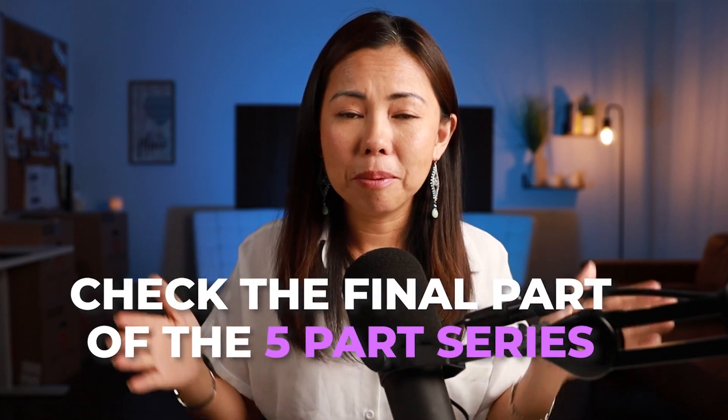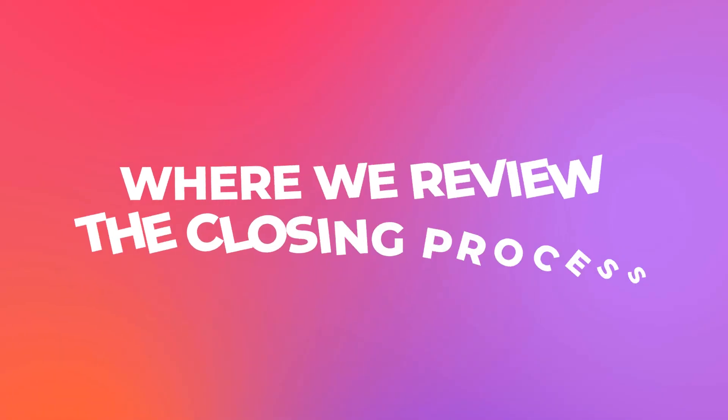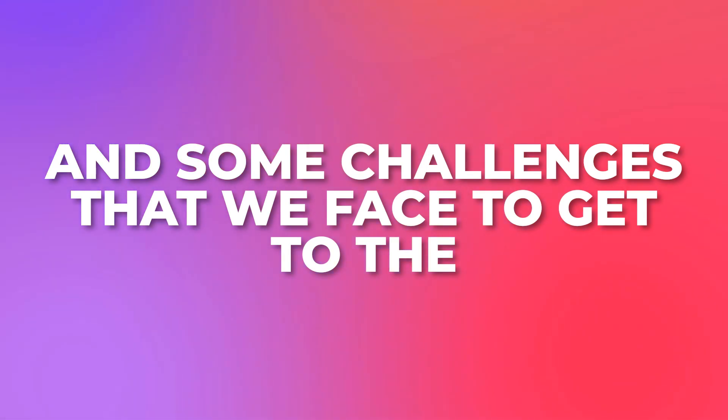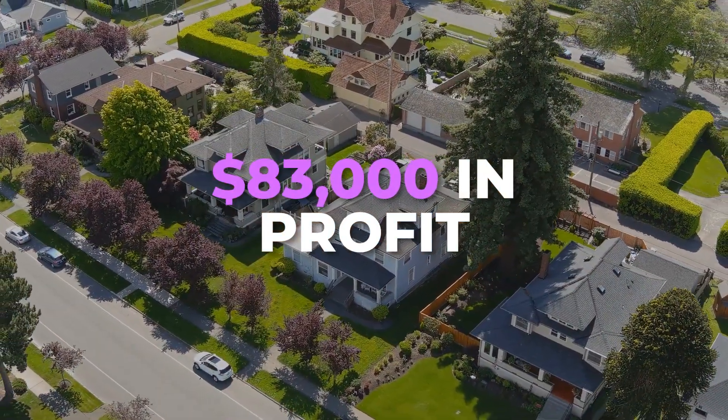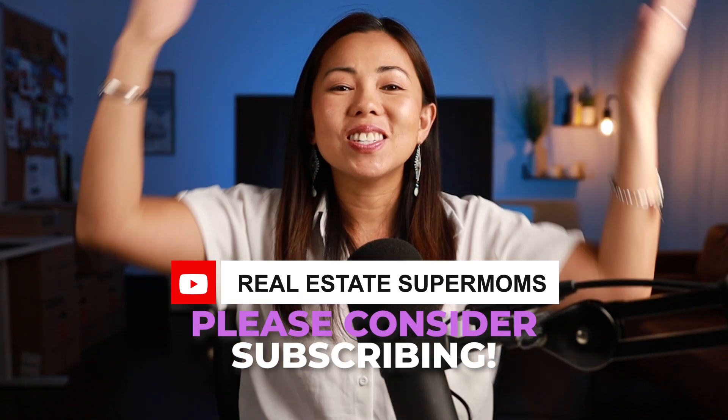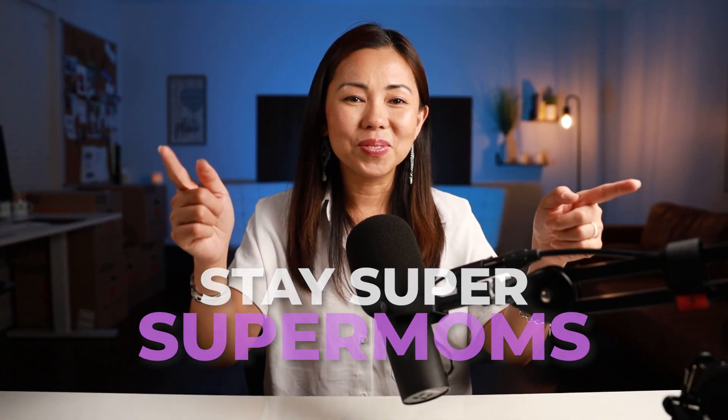Be sure to come back and check out the final part of the five-part series, where we review the closing process and some challenges we faced to get to the $83,000 in profit. If you find value in this video, do us a favor — hit that like, subscribe, and share to help this channel grow. Until then, stay super, Supermoms!